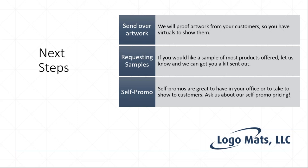Another way to promote floor mats is through a showroom. We offer a self-promo solution where you put your company logo on a mat with a tagline related to floor mats — something like 'Buy your mats here' or 'Advertising from the ground up' — and we offer you special pricing on that product.